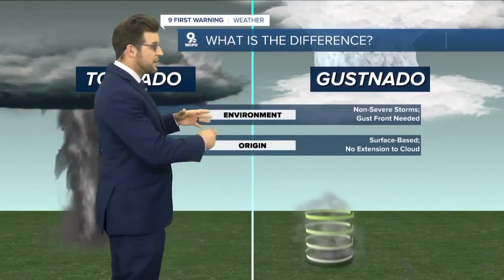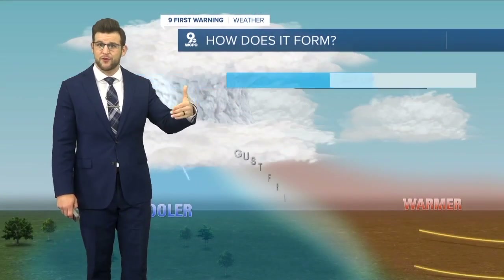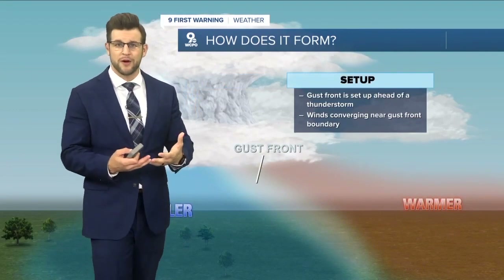No severe thunderstorms would be needed for a gustnado. This does also happen with severe thunderstorms, like we had this weekend — just a little different story out there.